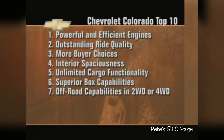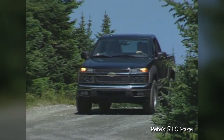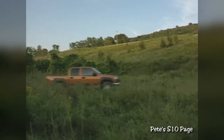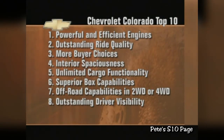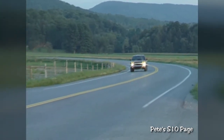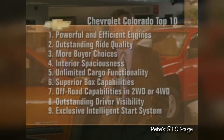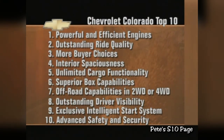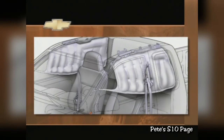Number seven: off-road capabilities in two-wheel drive or four-wheel drive. Traction control and an automatic locking rear differential make two-wheel drive Colorado off-road capable without sacrificing gas mileage. Add Instatrack four-wheel drive and Colorado becomes a rock-climbing, mud-chewing, off-road performing machine. Number eight: outstanding driver visibility — with a bigger visual palette, it's easier to see and avoid potential hazards. Number nine: the exclusive intelligent start system — it helps reduce wear and tear on the starter motor and prevents the driver from engaging the starter while the engine is running, a common problem in an interior that's this quiet. Number ten: advanced safety and security — with OnStar, standard four-wheel ABS, and segment-exclusive optional side curtain airbags, Colorado offers a safety and security package unsurpassed in the segment.